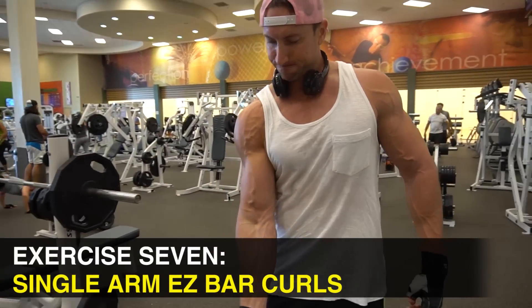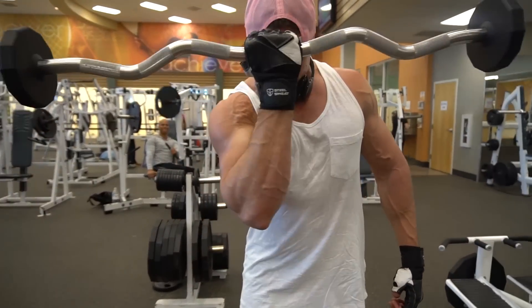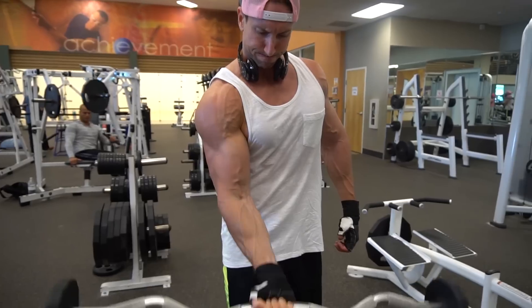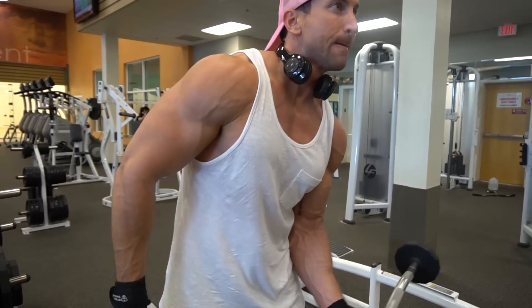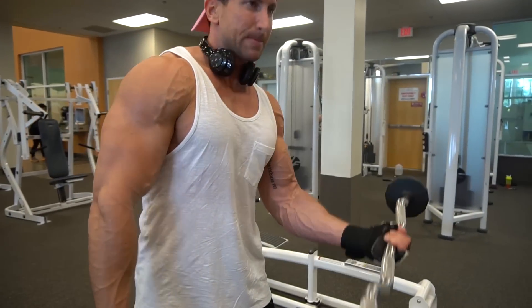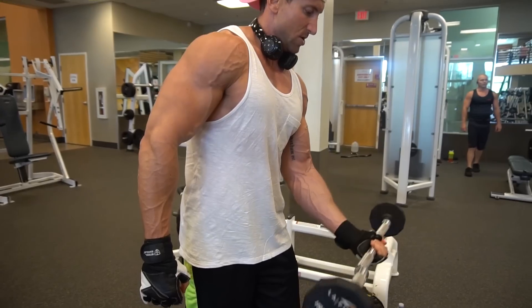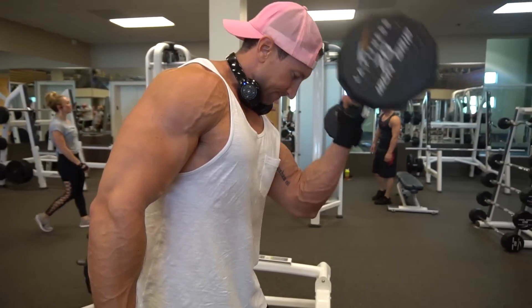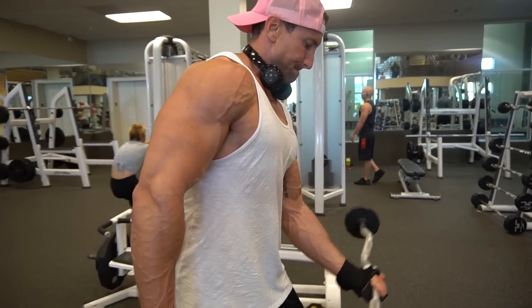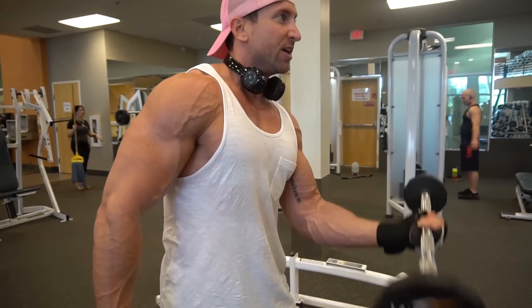The last exercise is single arm EZ bar curls — hold it right in the center of the EZ bar. The instability of how long the bar is puts a lot more tension on the brachialis and the bicep peak. I'm tucking in my elbow, almost simulating a close grip dumbbell curl, going nice and slow and controlled. You're going to feel this in your bicep peak and all over. It's a great change of pace from the typical underhand grip dumbbell bicep work.